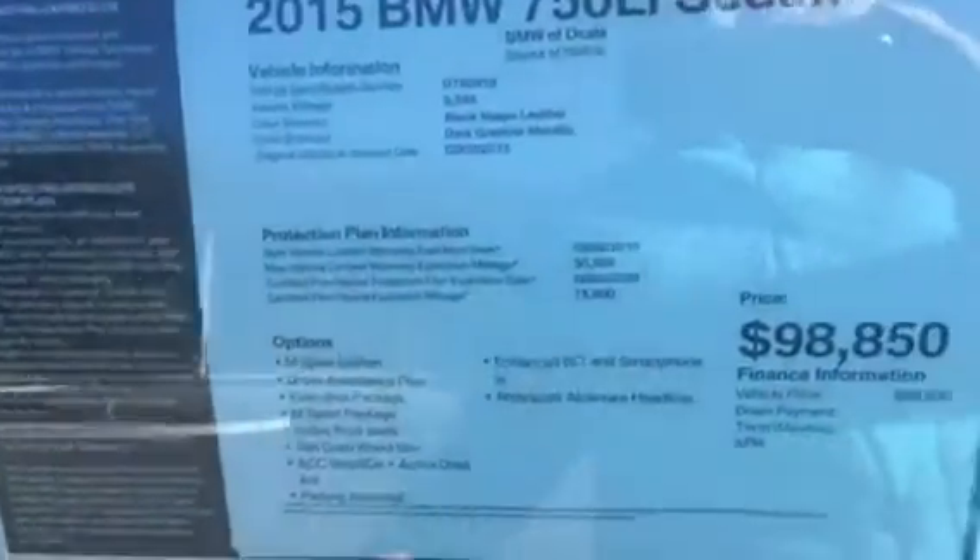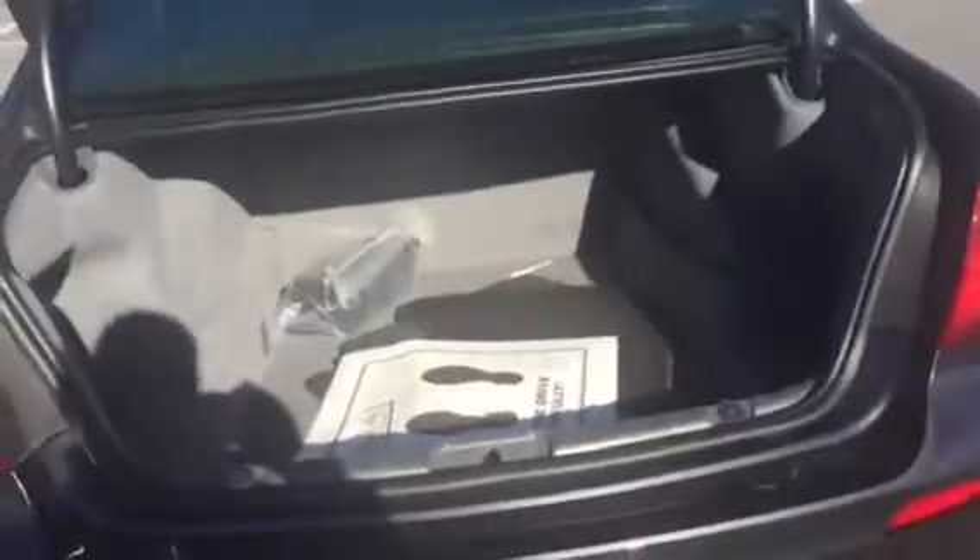We'll also take a closer look at the trunk space we have back here, as well as the leg room for our passengers. There's plenty of leg room for passengers so everybody's comfortable back here, as well as a fantastic amount of trunk space.